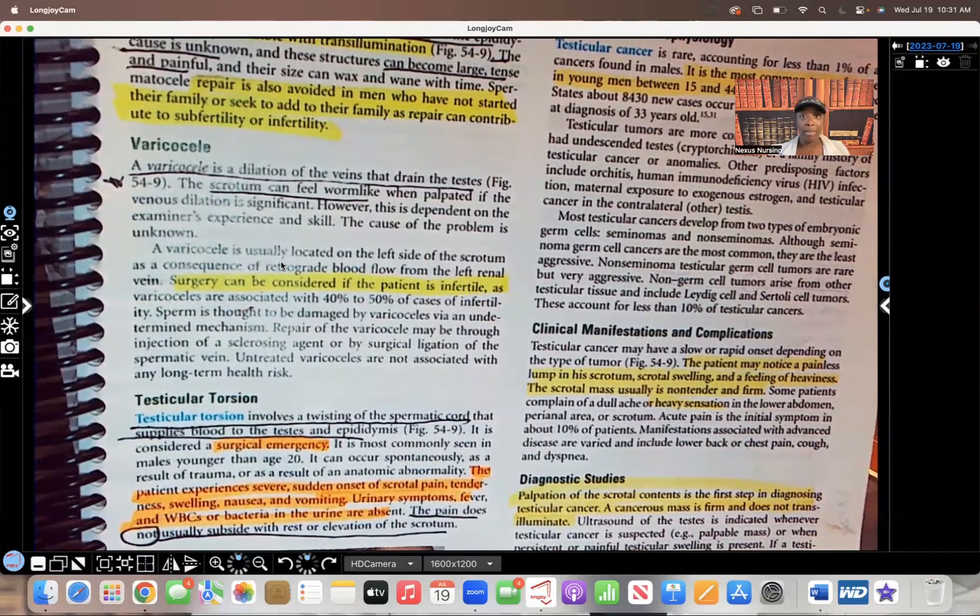Anything that cuts off blood supply — and you know what's carried in the blood: oxygen, vitamins, minerals, nutrients that your tissues need — is going to be a medical emergency. With testicular torsion, there is a twisting of the spermatic cord, so blood supply to the testes and the epididymis is cut off. This is considered an emergency and the patient is going to need surgery right away.